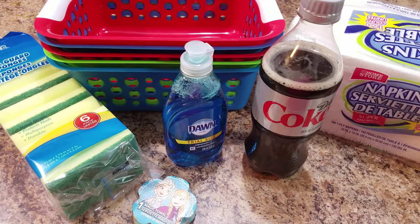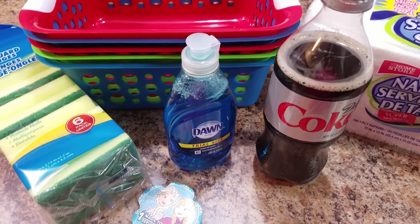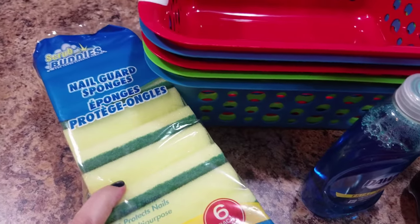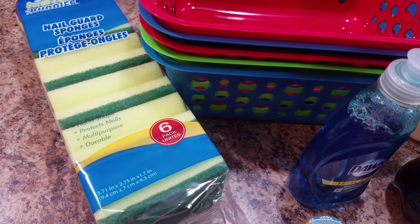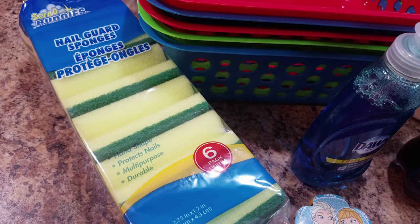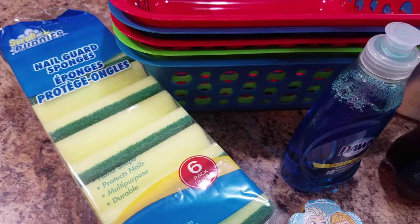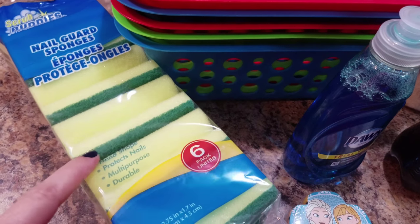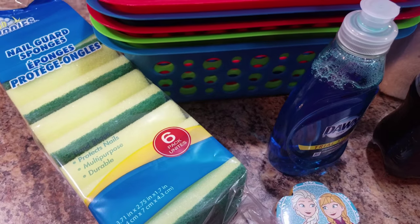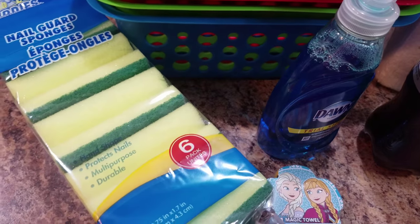Okay, and here is our super small Dollar Tree haul — hey, that rhymes! We got these sponge things. Do any of you guys use these? I love them. They're not very environmentally friendly but I like to use them to clean my dishes, or anything you want to really get in and scrub, like a bathtub. You just use it and then I usually throw it away after I'm done. We have a dishwasher but I like this for just hand washing dishes.